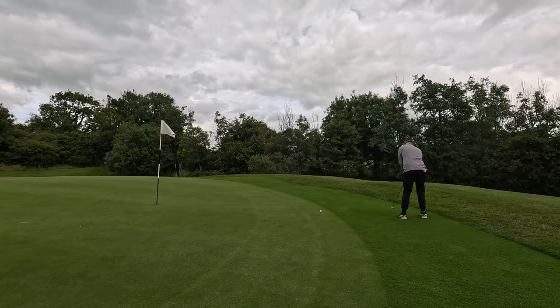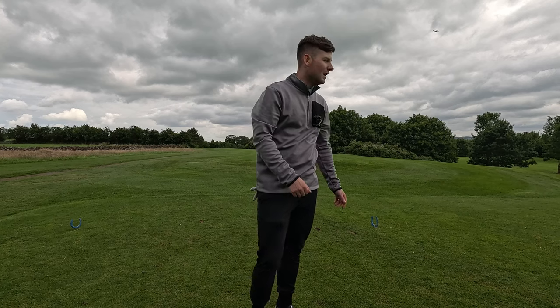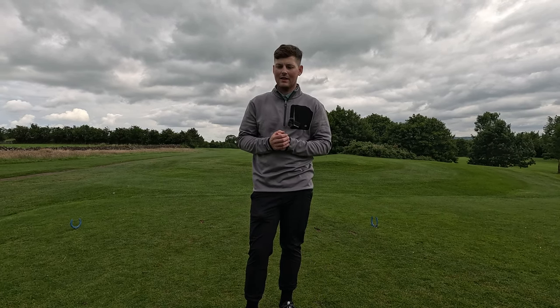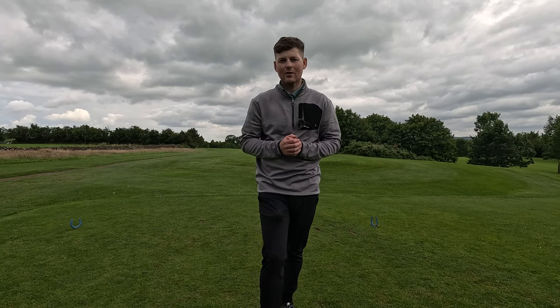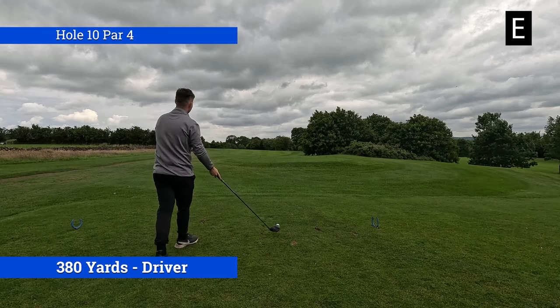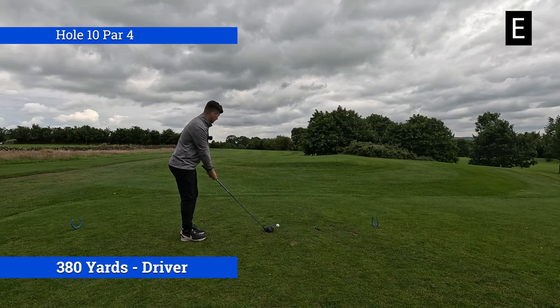Welcome back to another video on the channel. Today we're down here at the lovely Green Acres Golf Club where we're currently on the back nine. If you haven't yet seen the front nine, the link will be down in the comments below — wasn't a great front nine, let's just say we're hoping for a better back nine. Nine hole course log on the back nine, Green Acres — let's get it. Hole 10, big dog in hand, come on.